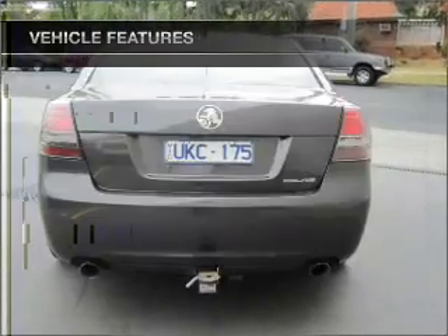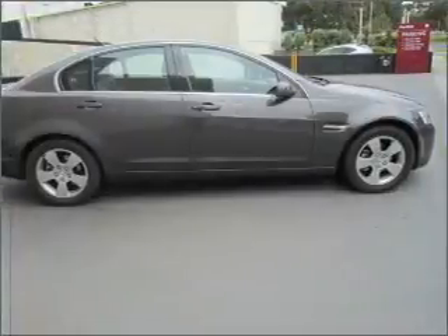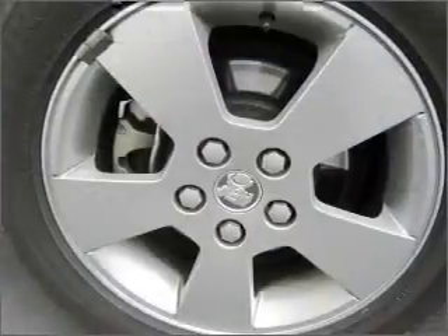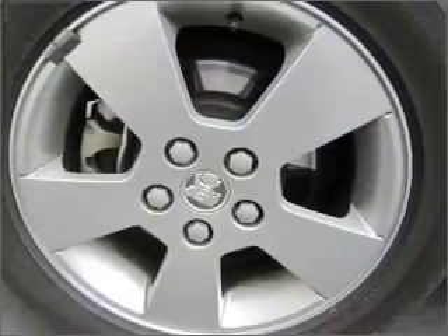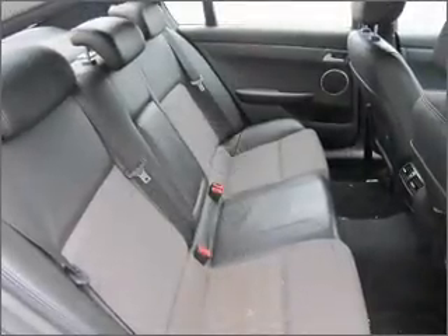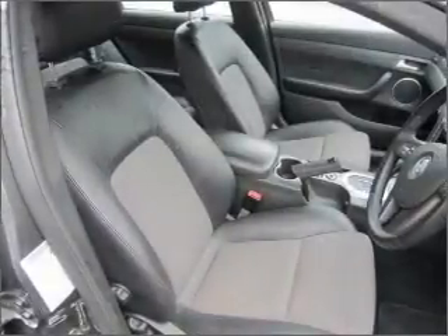Cruise control, climate control, central locking, an alarm system, a CD player, auxiliary input for your MP3 player, side airbag, stability control, an adjustable tilt steering wheel, power windows, a CD stacker, ventilated disc brakes, curtain head airbags, and premium wheels that lend a distinctive appearance.